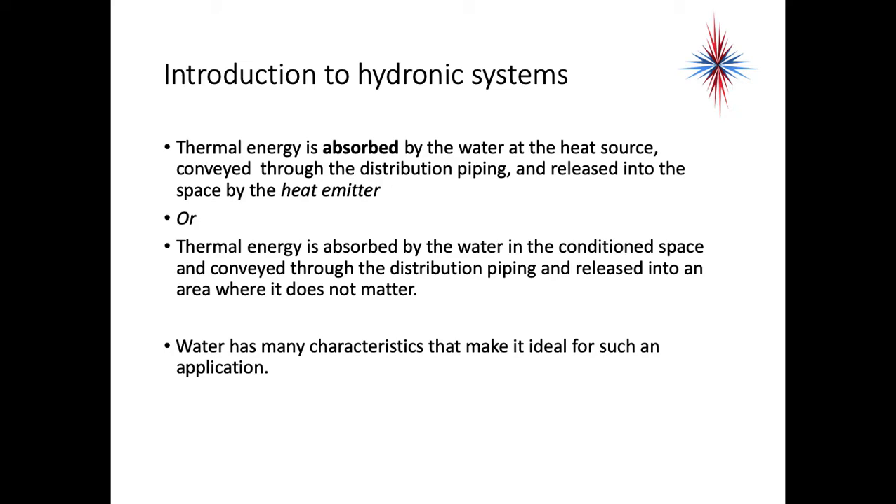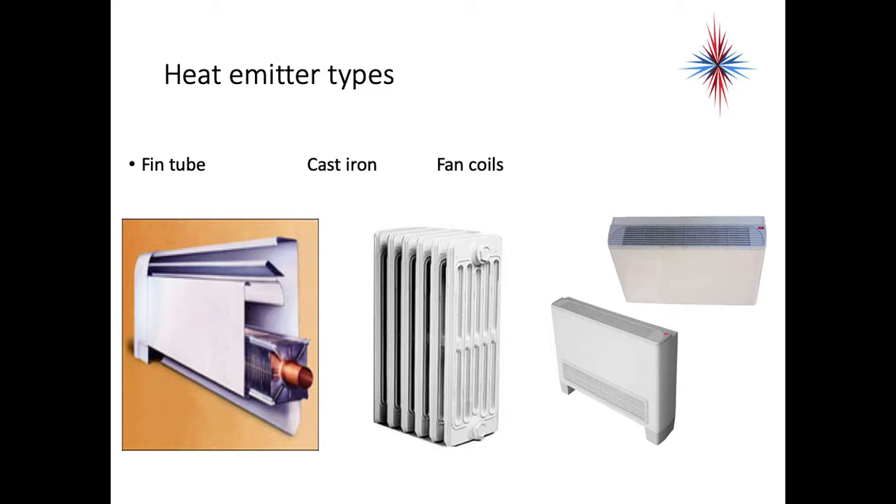Water has many characteristics that make it ideal for such an application. Heat emitters are actually really easy. We have the fin tube — that's your little baseboard heating systems that you see around the bottom of rooms. You have the older style cast iron radiators, and you have fan coils. Fan coils are also ideal for cooling. Why can't we put cool water through the fin tube or cast iron? It's because condensation occurs. Anytime we cool air or put a cold substance into a warm, damp environment, it's going to create condensation on the outside. Fan coils can be set up to have condensate pans; the old fin tube and cast iron radiators cannot, so they are strictly for heating systems. Fan coils, if set up properly, can be used for cooling as well.